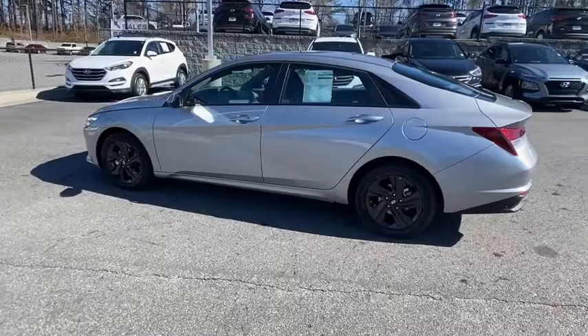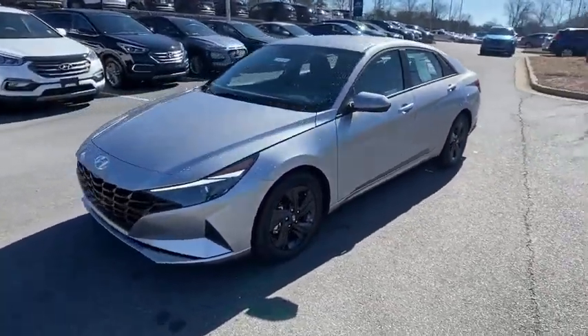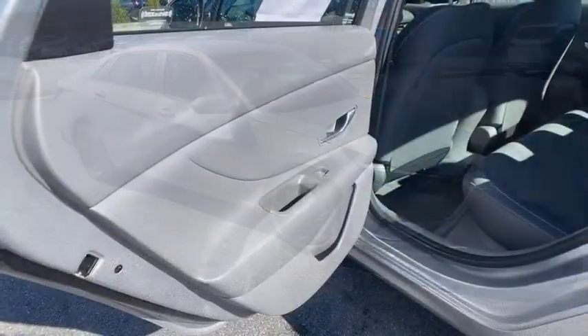Here are some of this vehicle's great options: traction control, dual airbags, power steering, alloy wheels, four-wheel disc brakes, trip computer, security system, electronic stability control, rear window defroster.